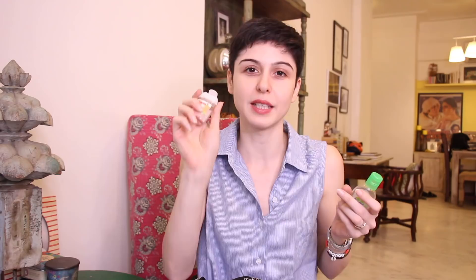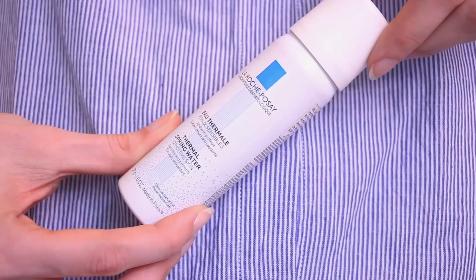Up next we have my sanitizers — I have two. This one is Peach Bellini from Bath and Body Works, which smells so good, and this is the clinical-smelling Dettol one, which I use a lot when I travel. Then we have my La Roche-Posay face spray — it's kind of like the Avene mist, and again something I use a lot when traveling as a pick-me-up.